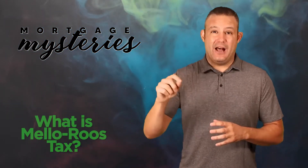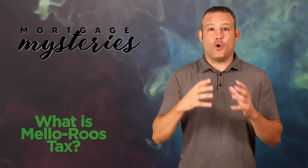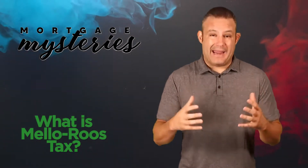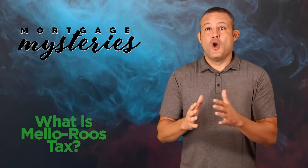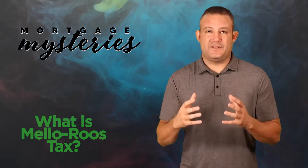Mello-Roos — spelled M-E-L-L-O hyphen R-O-O-S — is a special type of tax or assessment that is generally associated with new construction. So let's say you're buying in a neighborhood where there's a brand new housing track, either as the first owner or buying a resold property that was constructed in the last 10 to 15 years.